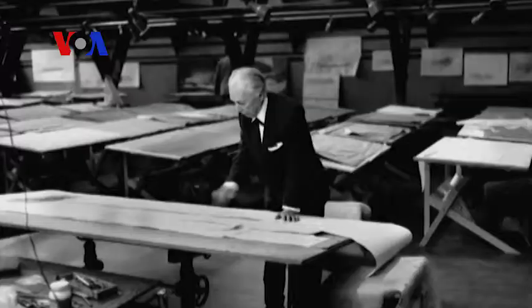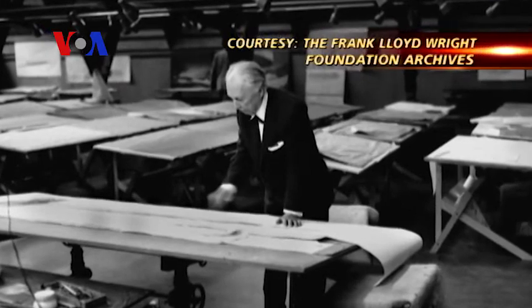He used this place as a laboratory, and it was ever-changing. He asked his apprentices, 'I think we should change this — let's take down that wall.' We don't continue that tradition of change and removing things. We're now in a position where we're trying to keep Taliesin West for future generations.